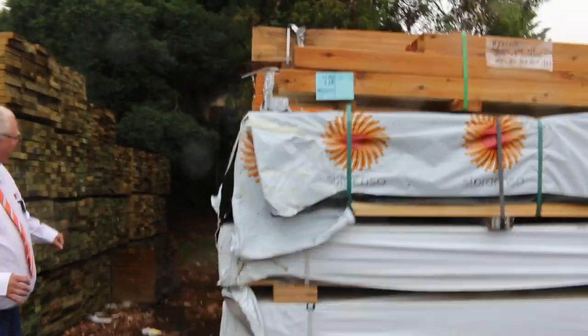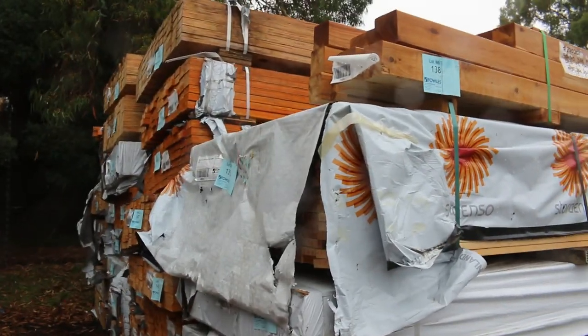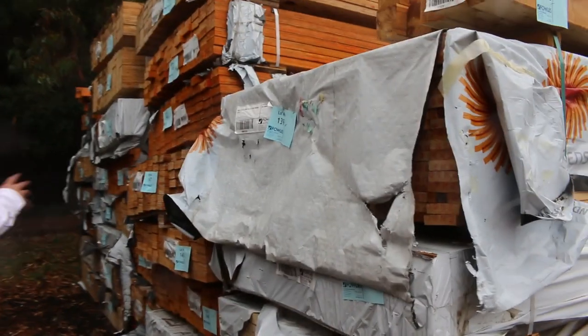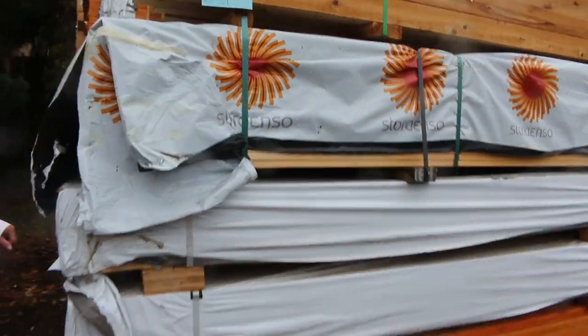We're just halfway down the yard here having a look at some of this unreserved stock. I've got a massive load, probably one and a half semi loads of LVL beams, 90x35x60s. They're there to clear, so there is heaps of them there. If you've been looking for some LVL, I'm sure they'll go at a really good price.